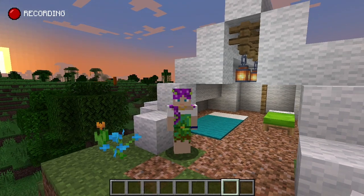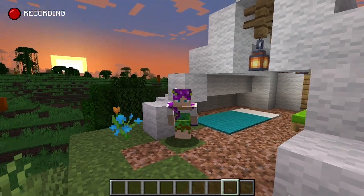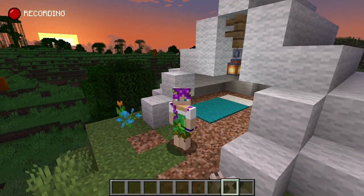As the sun sets behind us — quite appropriate once again — we can survey this little, tiny, very cute campsite.